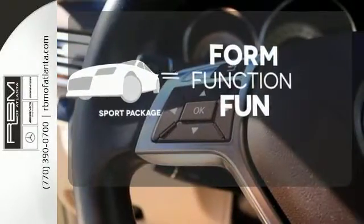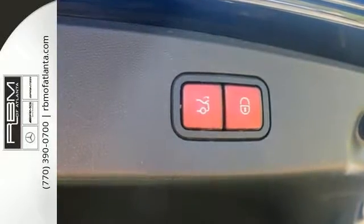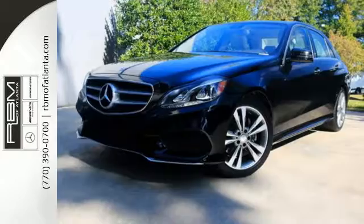Everything is a bit better with the Sport Package. A fine entry into Mercedes-Benz's impressive automotive legacy. Check it out today.